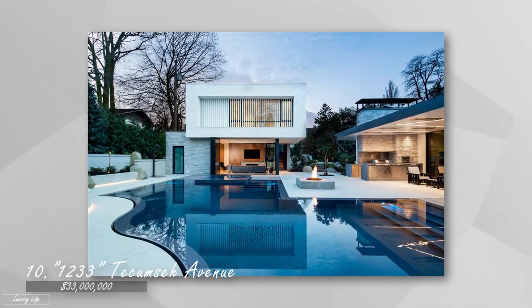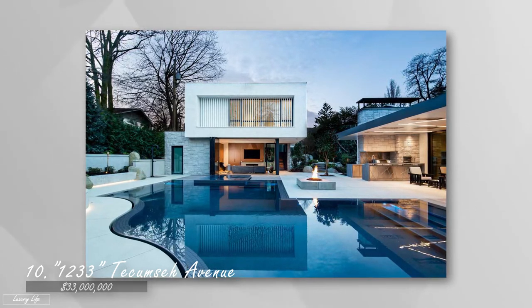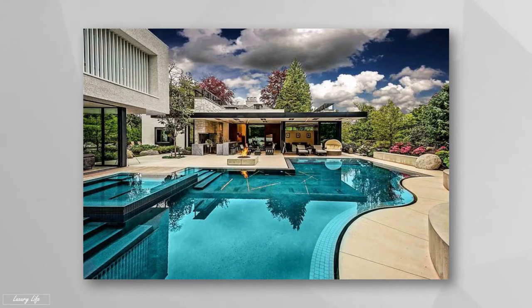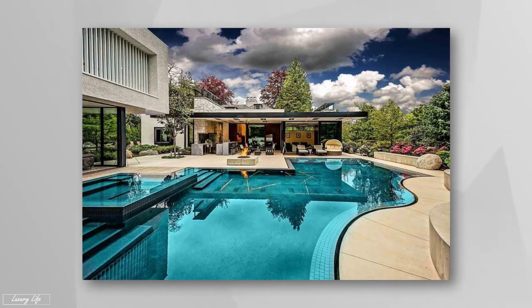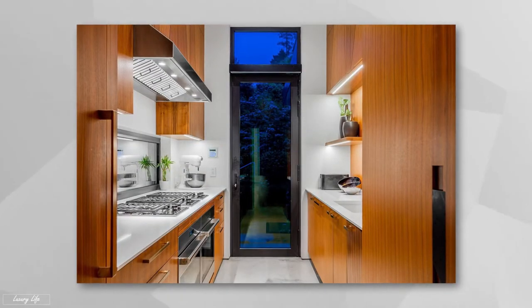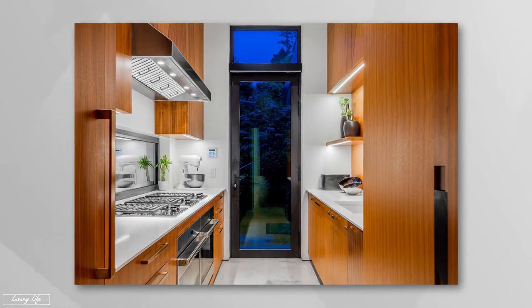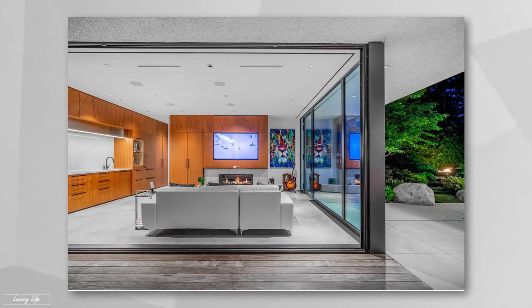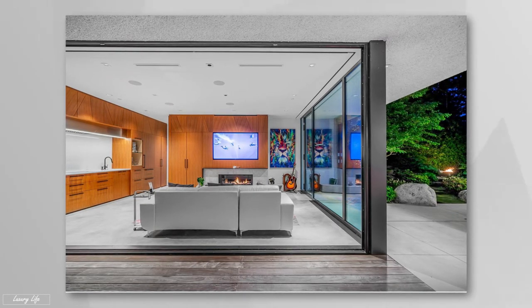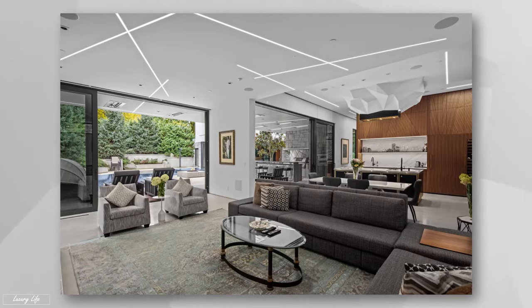Number 10: Tecumseh Avenue, $33 million. The stunning interior design was created by HP Design, while the landscaping was handled by Sangka and the architecture by Airy Group. Outstanding characteristics include very high ceilings, gorgeous handcrafted woodwork, an in-house elevator, cutting-edge LED lights, and a koi pond. You'll have access to seven bedrooms — four of which are master bedrooms — nine bathrooms, and the entire 12,000 square feet of interior space.